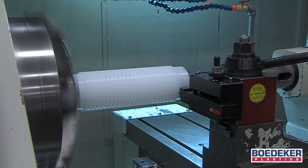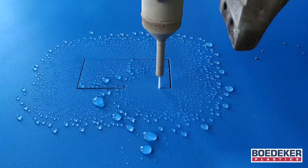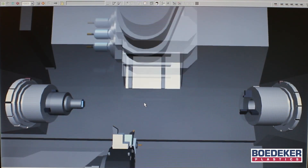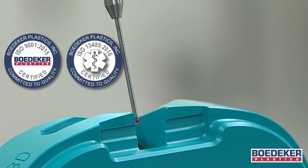Our processes also include CNC turning, CNC turn mills, CNC Swiss-style turning, water jet, state-of-the-art metrology, and CAD-CAM software. We are committed to quality and are ISO 9001 and 13485 certified.